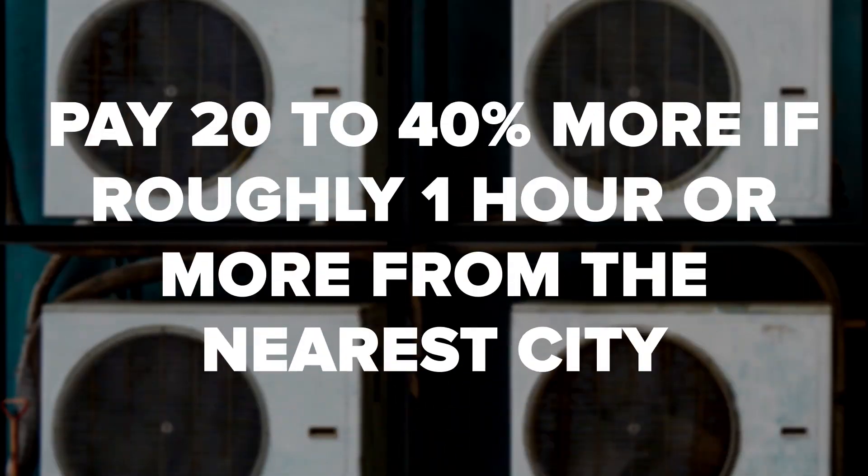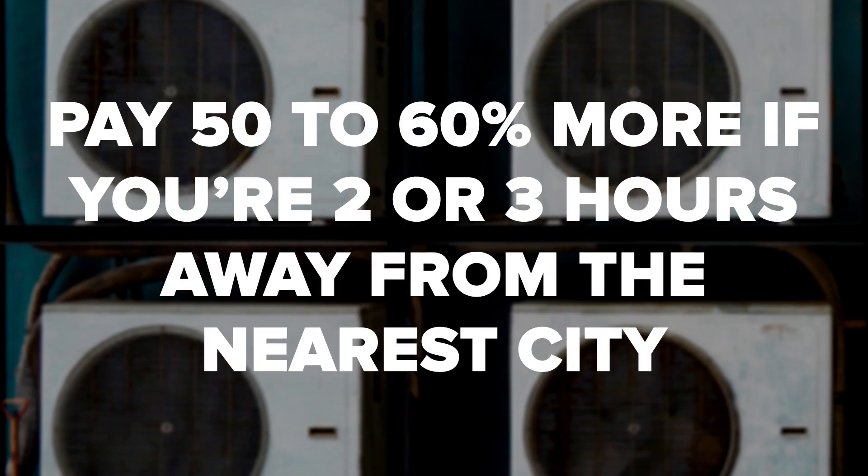Every region is different, but you can generally expect to pay 20–40% more for a furnace if you're roughly one hour or more from the nearest city. Likewise, expect to pay at least 50–60% more if you're 2–3 hours away from the nearest city, especially for a more complex installation as opposed to a routine furnace replacement.